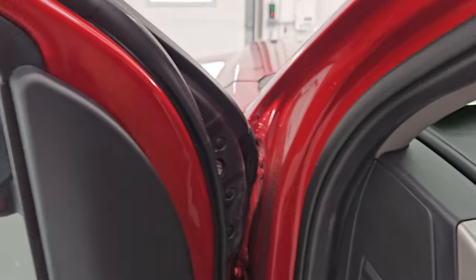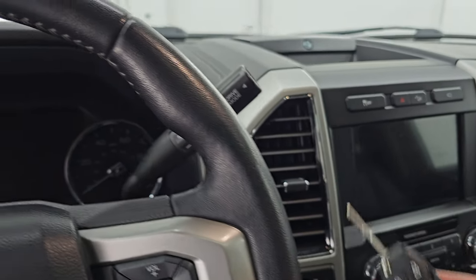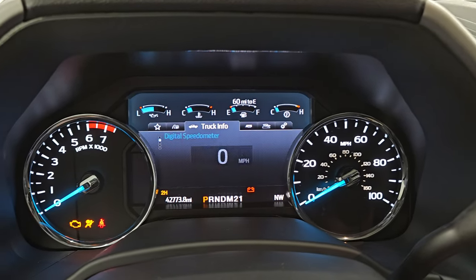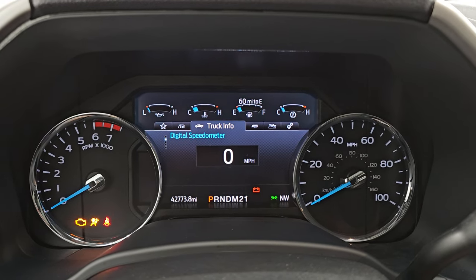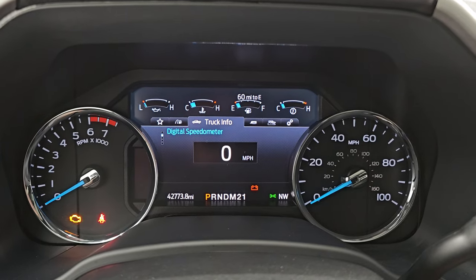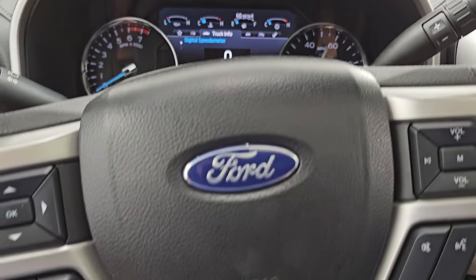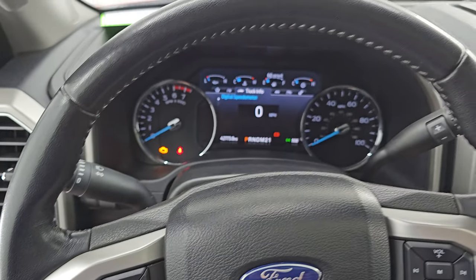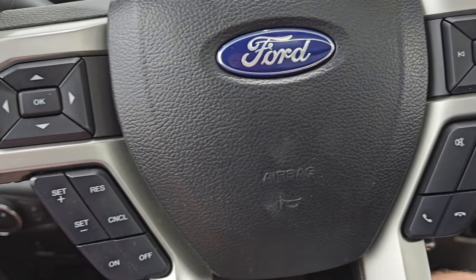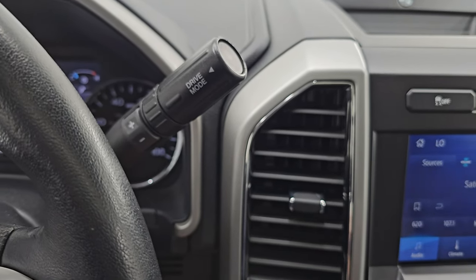Let's hop inside, check out the miles, the radio, and everything this one has to offer on the interior. You get the keyless entry with remote start. At startup you get the built Ford tough animation, and you can see this one has 42,773 miles on it. You get the digital speedometer, as well as a compass display, miles to empty — and yes, we are going to be putting some fuel in this truck right after this video. Comes with the leather-wrapped multi-function steering wheel, Bluetooth and audio controls on the right, cruise controls on the left, and information center controls on the left as well. There is your shifter for that 6-speed automatic transmission.